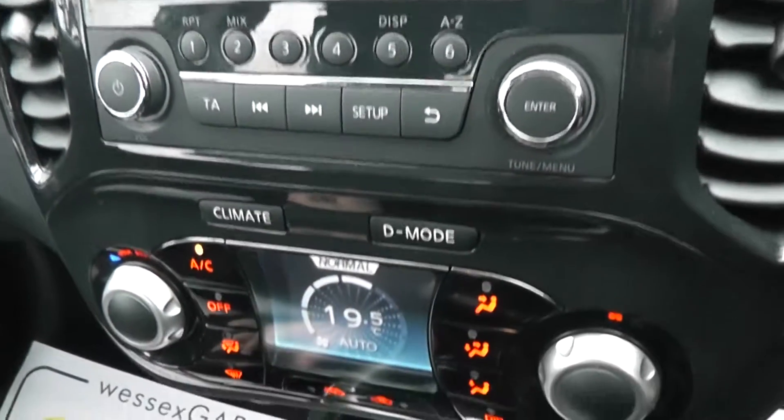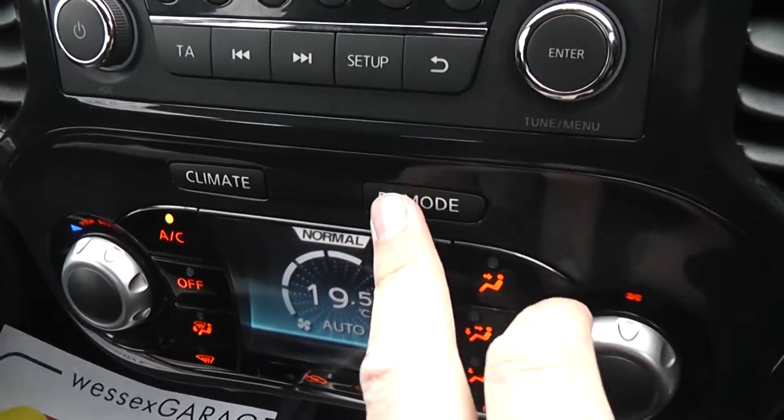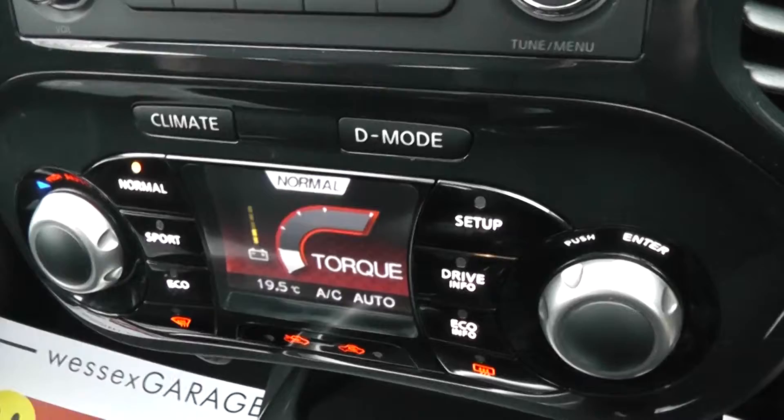Just below that we have the automatic climate control. It also has a Nissan dynamic control system where you can have different driving modes — Normal, Sport and Eco — just to suit your driving style.